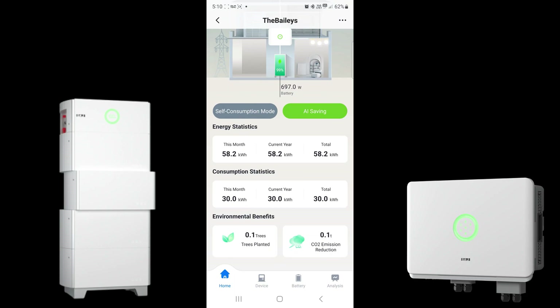Consumption shows us what the customer has consumed since the system was turned on, which is 30 kilowatt hours in total. Then we've got environmental benefits down the bottom, which calculate your CO2 emissions reductions since the system was installed — giving you an idea of what you're doing environmentally instead of using coal-fired power stations for your power source.